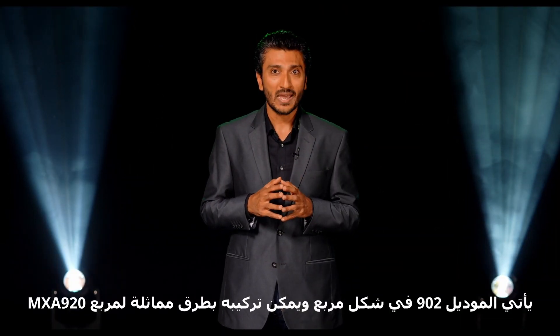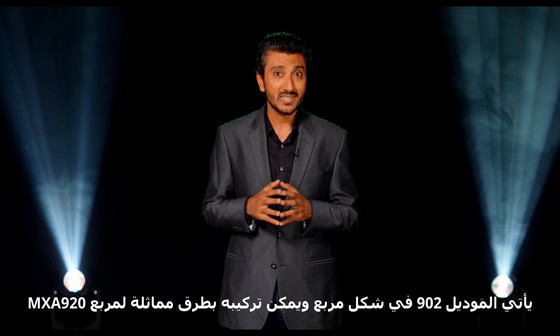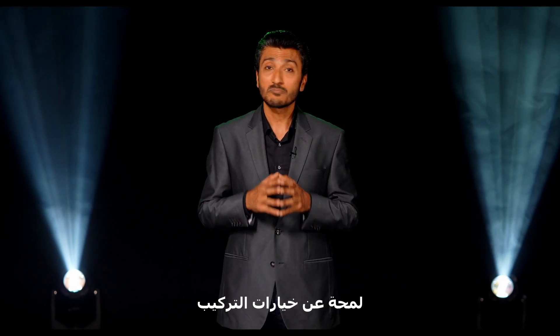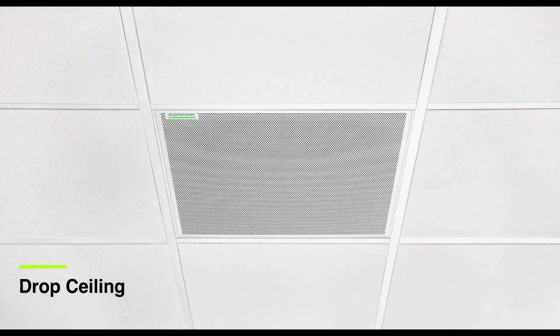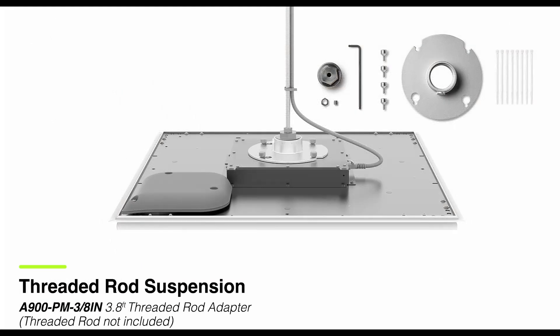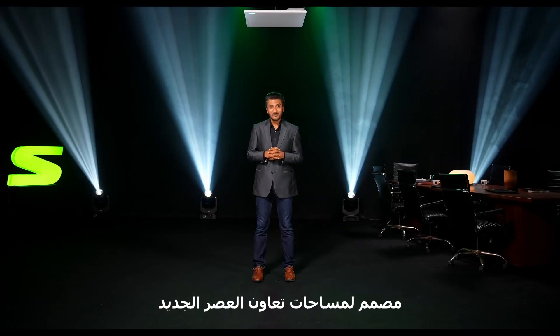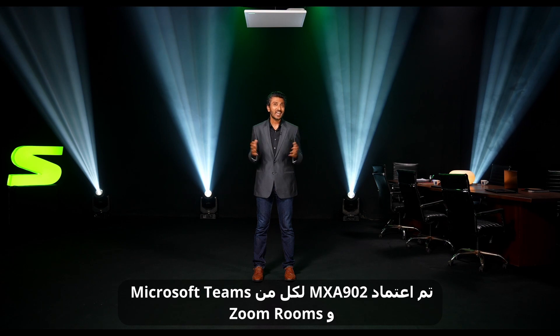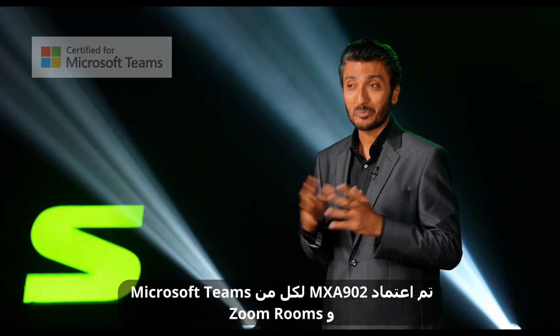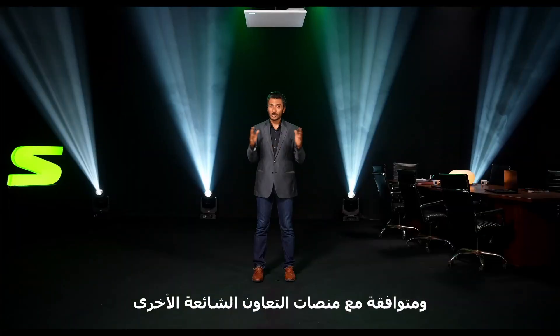The MXA902 has a square form factor and can be mounted in similar ways as the MXA920 square. Here is a glimpse of the mounting options. Designed for the new age collaboration spaces, the MXA902 is certified for both Microsoft Teams and Zoom Rooms, and is also compatible with other popular collaboration platforms.